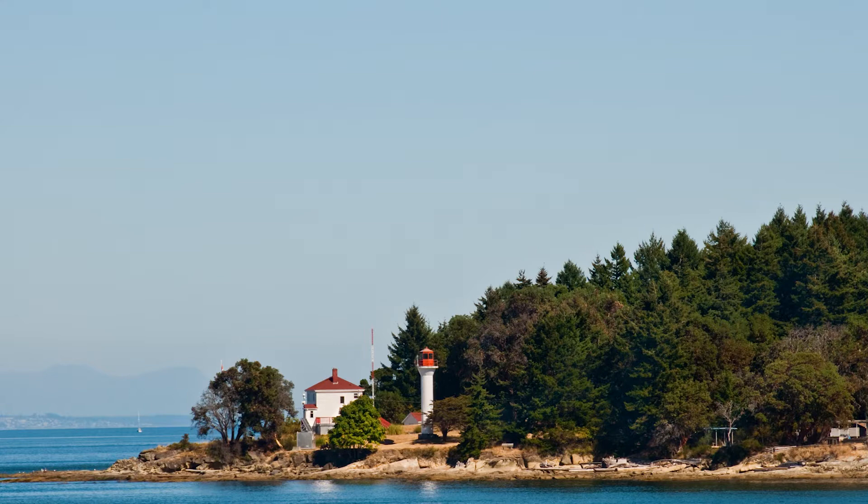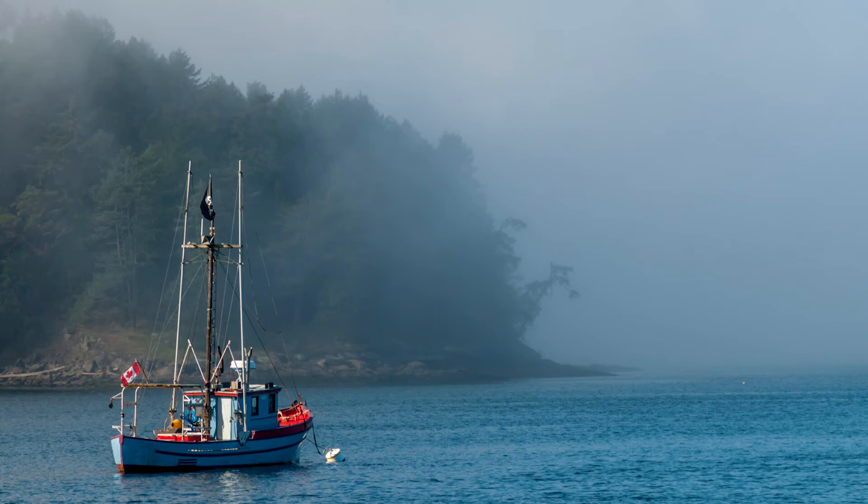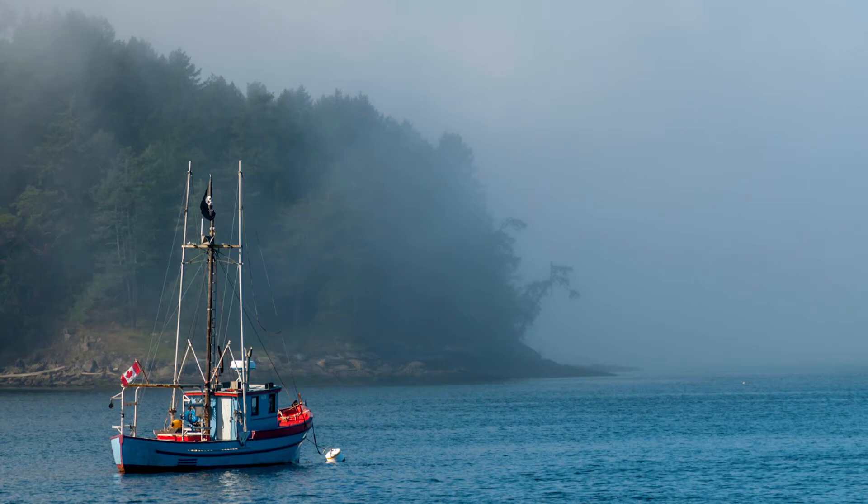Mayne Island is home to the Georgina Point Lighthouse, which overlooks the Active Pass and has done so since 1885. This is a protected landmark and a popular pit stop for visitors. Here you can spot harbour seals, orcas, seabirds and more. Mayne Island is also well known for world-class kayaking as well as ecotours, fishing charters and inter-island sea taxis.